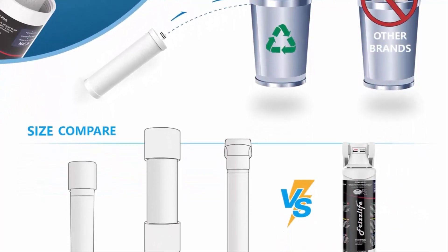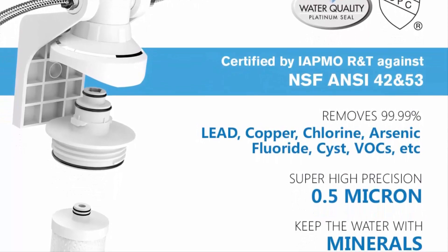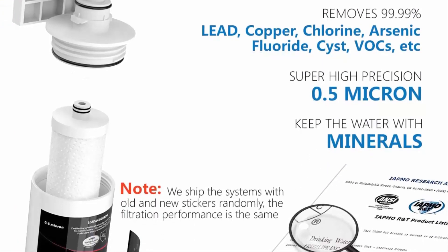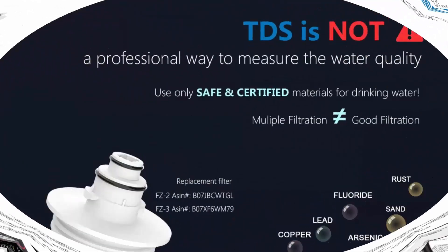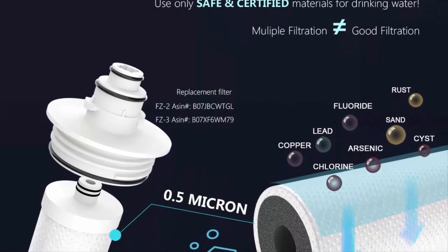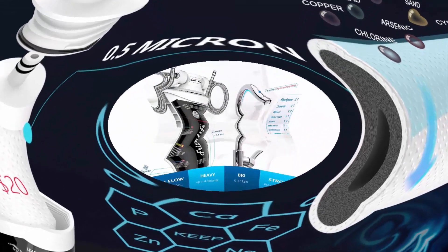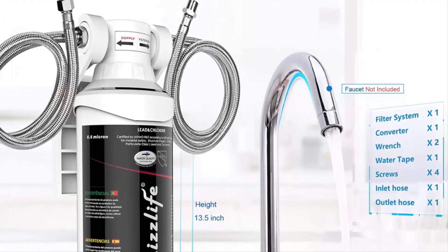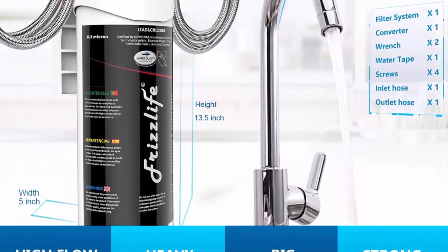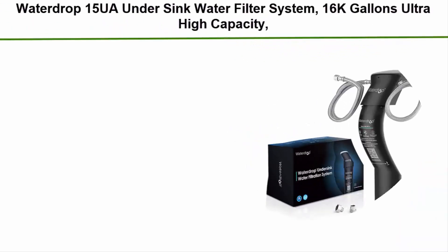Fits both 1/2 and 3/8 cold water lines. Super easy installation — comes with 3/8 direct-connect hoses that fit standard 3/8 feed water valves under US kitchen sinks. Also comes with a 3/8-to-1/2 converter fitting allowing direct installation to both 1/2 and 3/8 cold water lines and faucets. Takes less than 3 minutes and no plumbing required. The filter cap is designed with a built-in shutoff valve, so you don't need to shut off the water supply when replacing the filter cartridge.